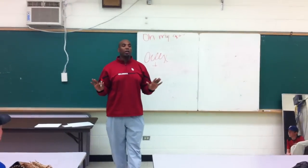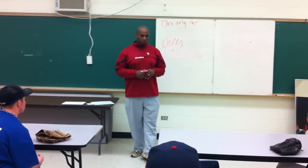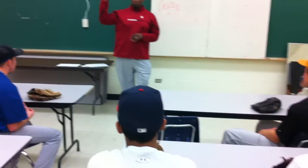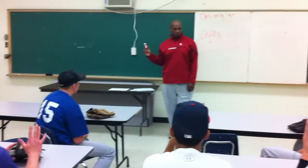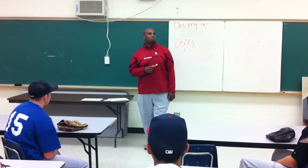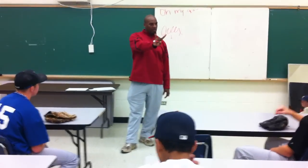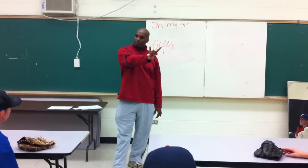Some of the things that you were taught, you probably shouldn't have been taught, and some of the things that you should have been taught, you weren't. For example, how many of you guys were taught to push off the rubber? How many of you guys were taught to really take your glove and really drive it down? Those are two components that hinder velocity, consistency, and command.